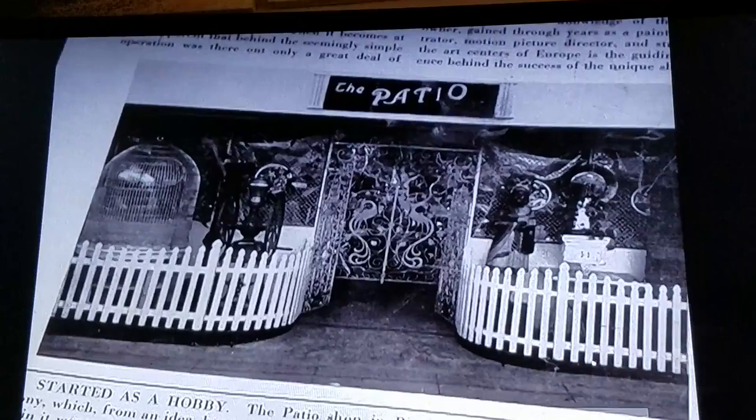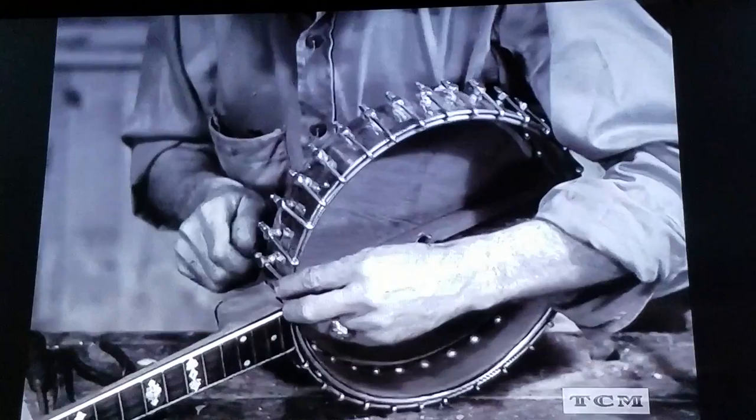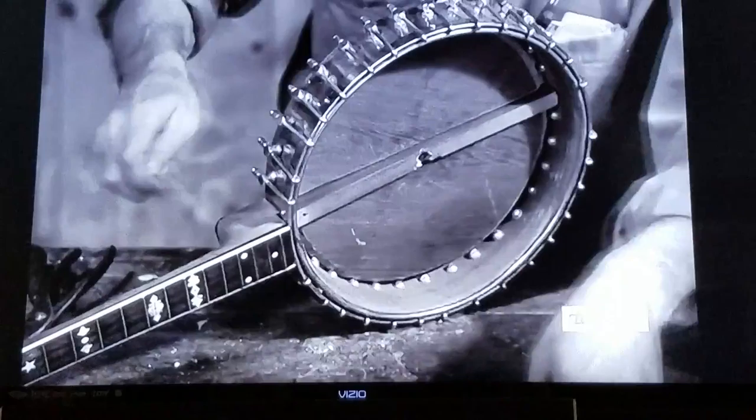For instance, this old no-account banjo will no longer annoy the neighbors. After cleaning and copper plating the outside, plus some additional workmanship, this old sleep disturber begins to take on an appearance of beauty.